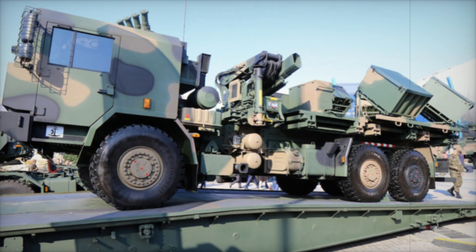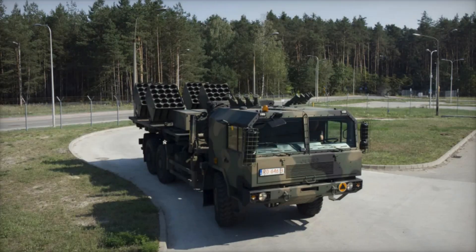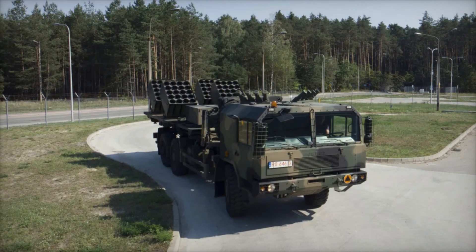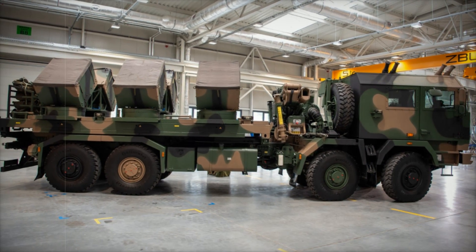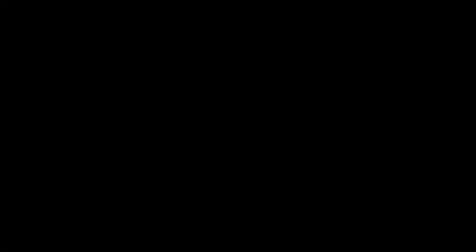The Baobab K is a groundbreaking system that is reshaping the future of mine laying technology. It combines speed, precision, and automation to create minefields like never before. This innovation will play a critical role in modern warfare, allowing military forces to deploy defensive barriers with ease and efficiency, all while keeping soldiers out of harm's way.